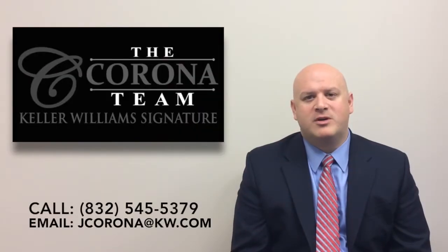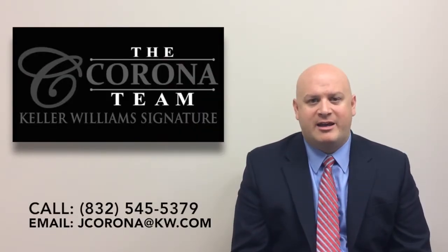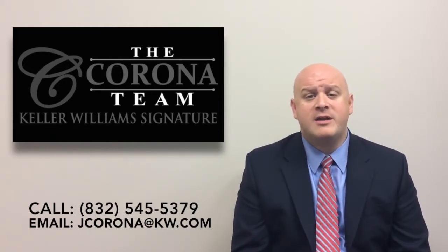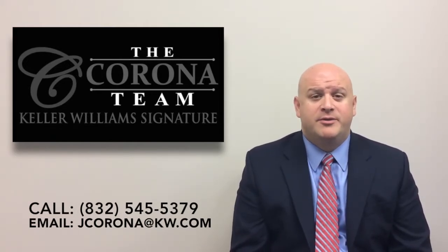Tommy Corona here with the Corona team at Keller Williams Signature. I want to bring you an update on Ventana Lakes. Specifically we're going to spotlight on DR Horton. We're going to talk about two of their floor plans.